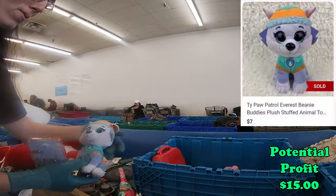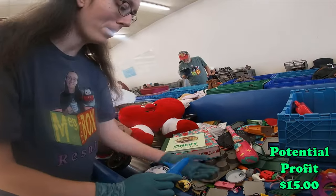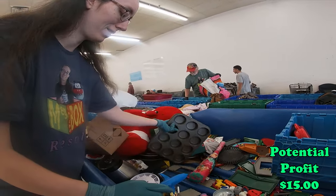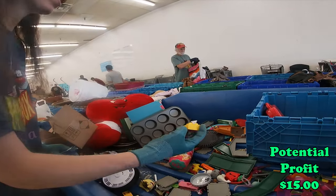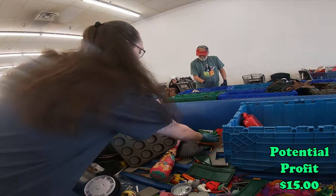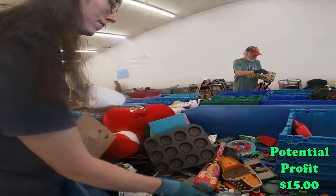Oh look, here's a Paw Patrol. Now I'm wondering if we should pick these up. Spirograph crayon. Maybe if we find some interesting Duplo Legos that have something on them, we'll grab those.